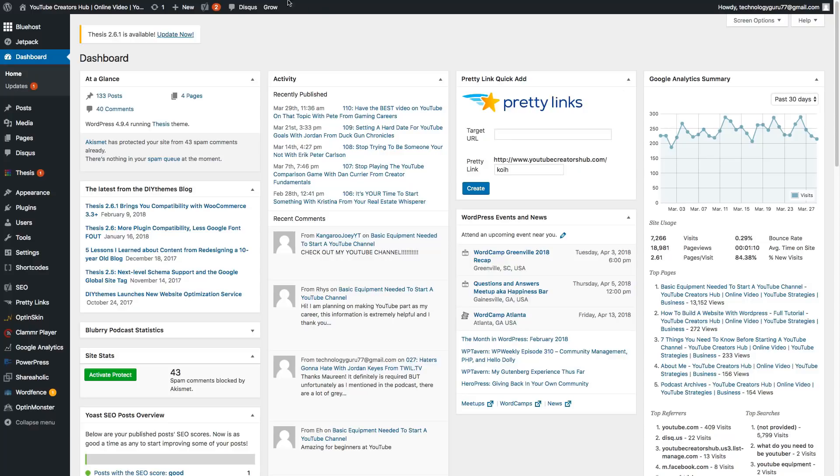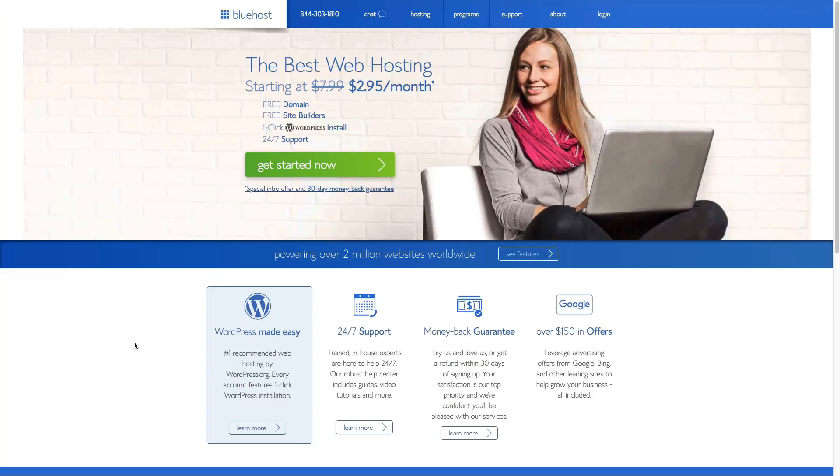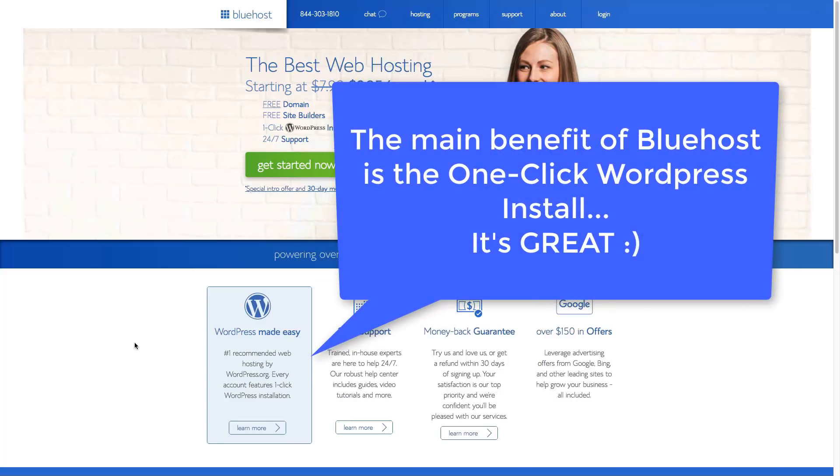The first thing you're going to need to do is get hosting for your website. I am partnered with Bluehost to actually give you up to 50% off plus a free domain name. So if you want to work along with me on this video, click the link in the description — you'll get up to 50% off your hosting plan for a couple of years, as well as a free domain name.